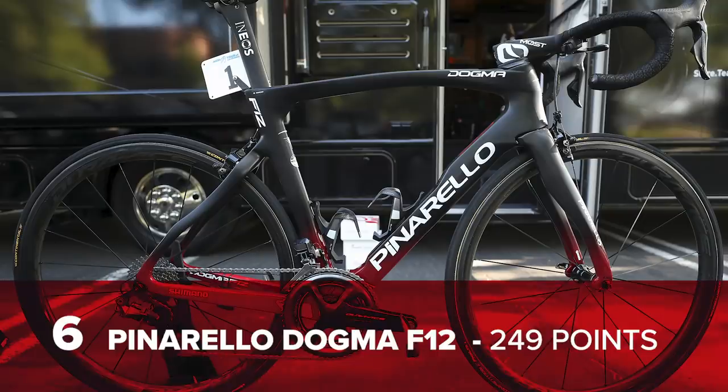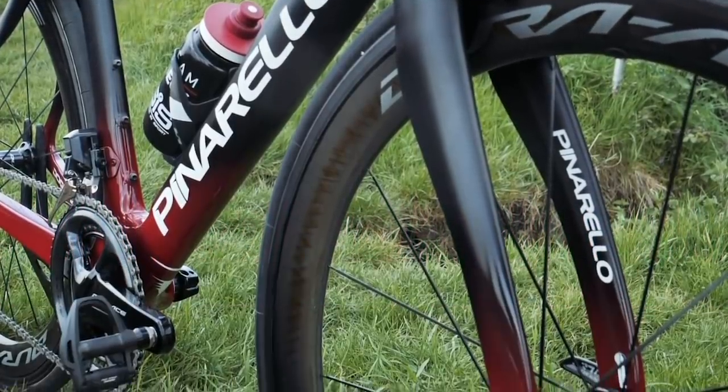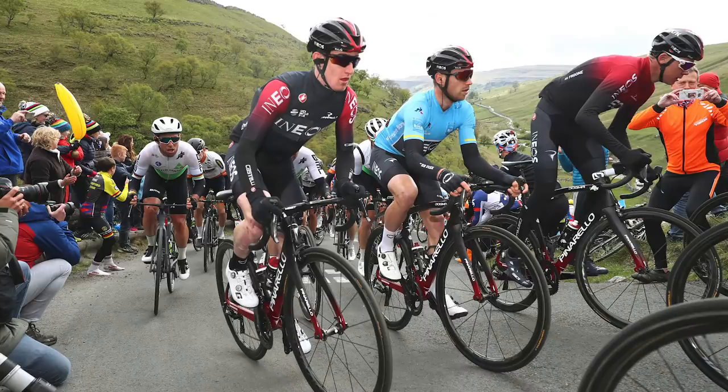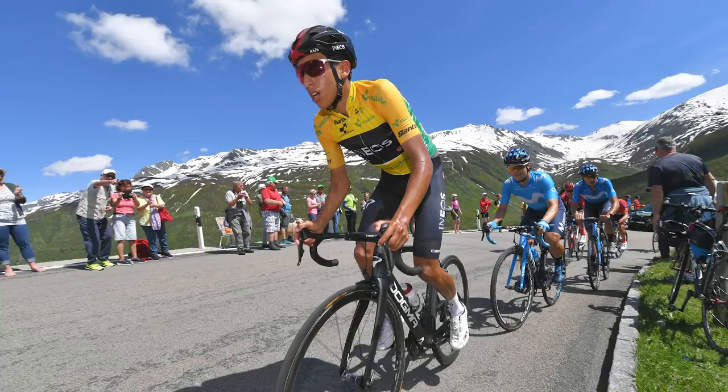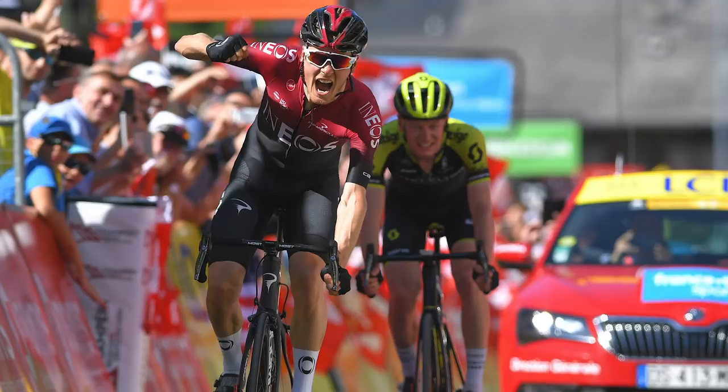A new entry now — in at number five, the Pinarello Dogma F12, launched at the Tour de Yorkshire back in May. It didn't have quite as dominant a season as the previous road race bike of Team Ineos — or Team Sky — when they used the Dogma F10. Included in its wins are a couple of stages at the Critérium du Dauphiné, as well as overall victories at the Tour de Suisse, Tour de France, and the Tour of Poland.